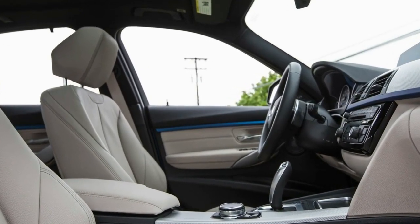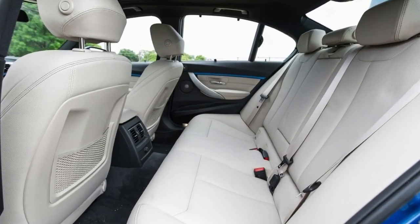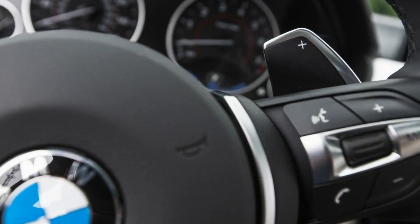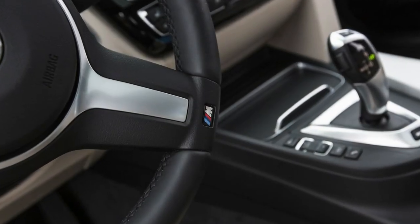Like that plug-in SUV, the 330e pairs a 2.0-liter turbocharged four-cylinder engine to an eight-speed automatic with its torque converter removed. In its place is an electric motor-generator that produces 87 horsepower and 74 lb-ft of torque, or up to 184 lb-ft in short bursts. A 7.6-kilowatt-hour lithium-ion battery eats into trunk space by 4 cubic feet, down to 13 cubic feet, and also forces the fuel tank to shrink by 5 gallons, to just 10.8 gallons.